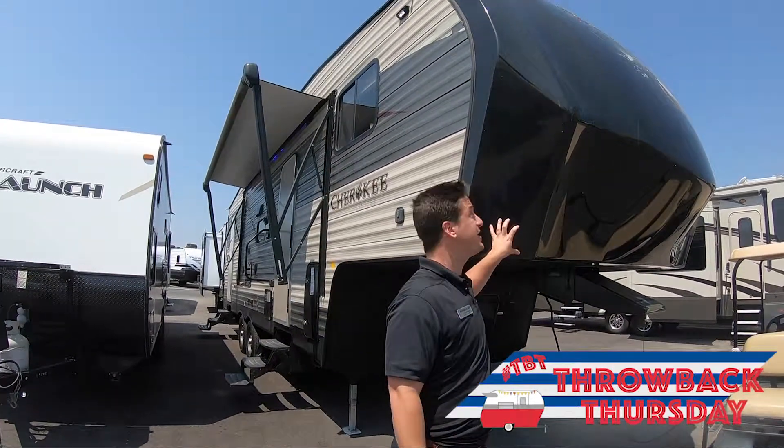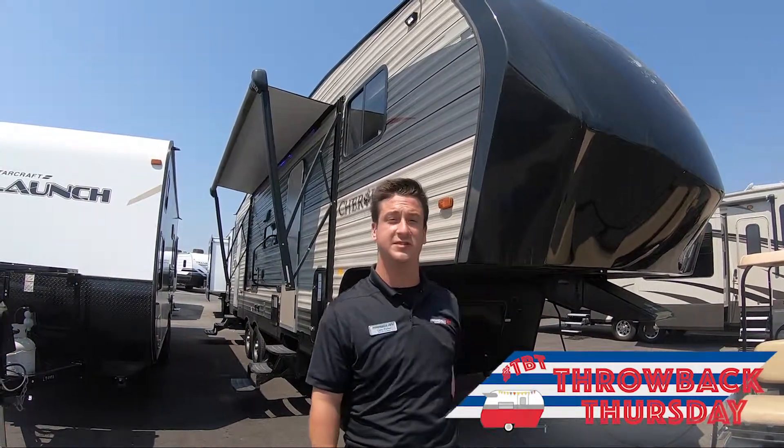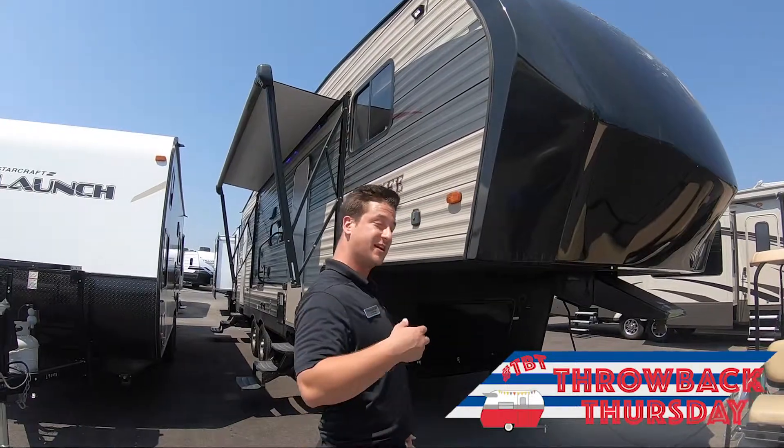Hey guys, it's Casey Parker over here. Thanks for tuning in to another edition of our Throwback Thursday. Today we're going to look at our 2017 Cherokee 265B fifth wheel, so come check it out.